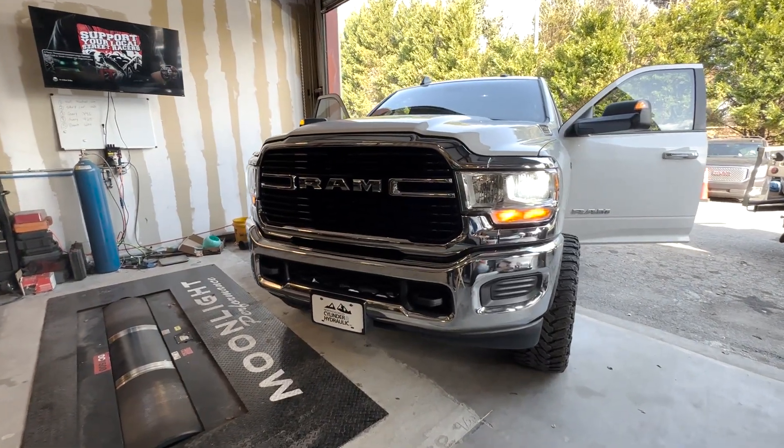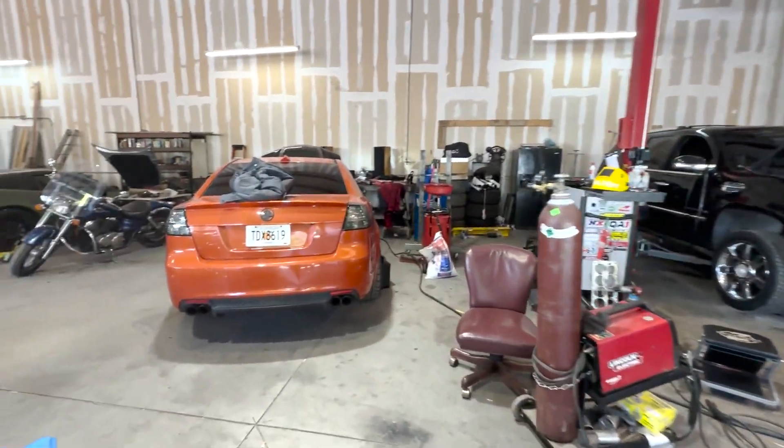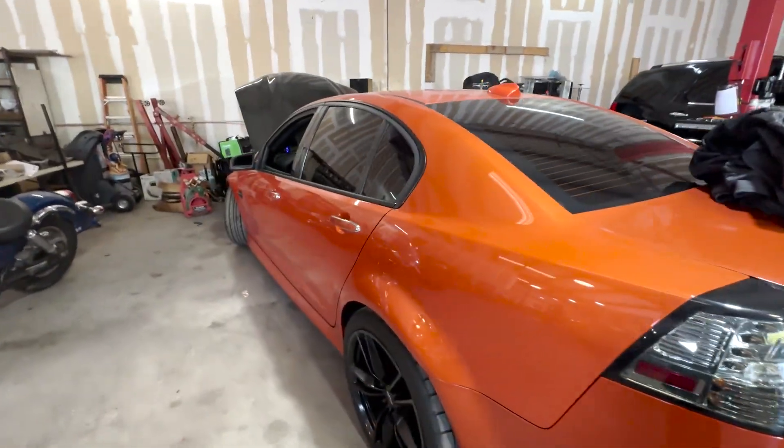You guys are doing an oil change on this one. That's one of our shop neighbors. Mason's finishing up that one. At least he's still trying to figure out about this — I think he was calling AC Delco or something.